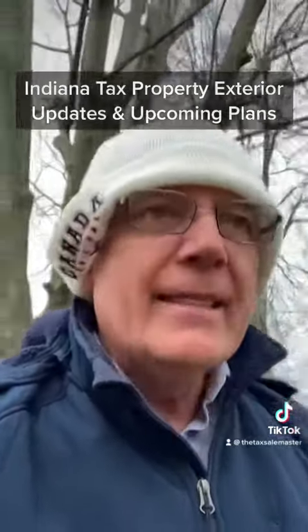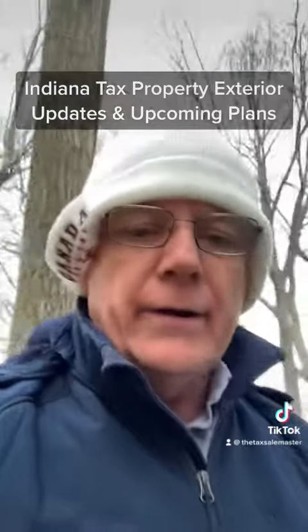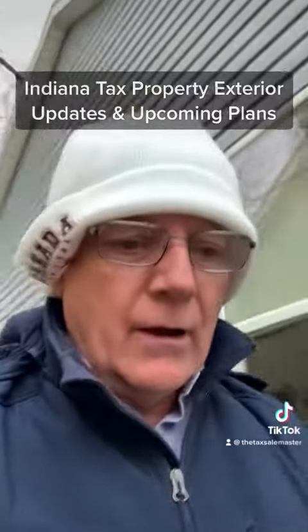Just wanted to give you a little heads up on where we are with this property. We'll basically be getting the outside wrapped up in the next couple of days, then we'll start working on the inside. My goal is to have this one on the market in two months.